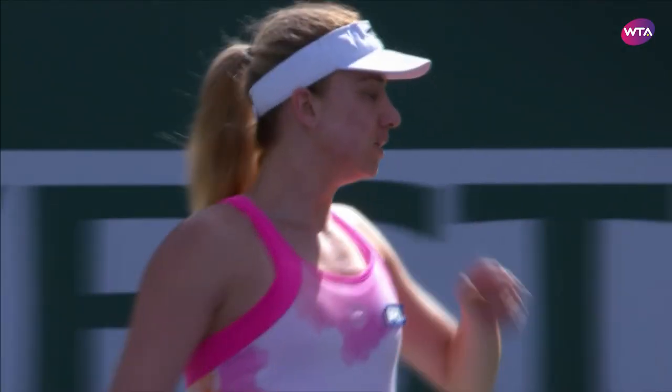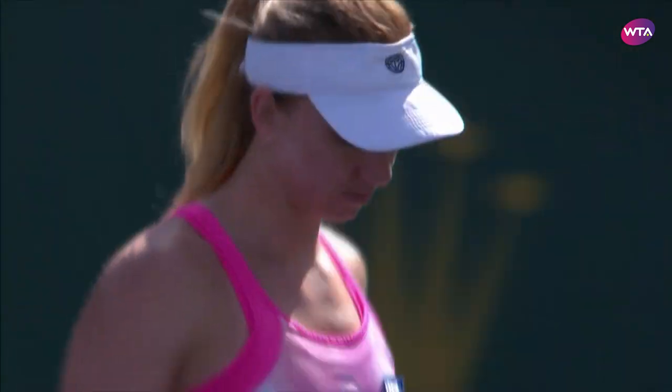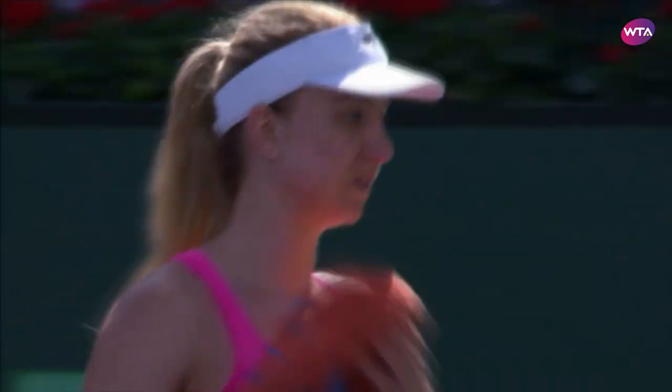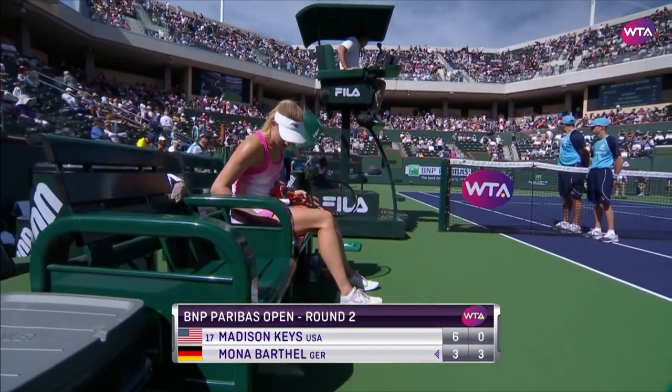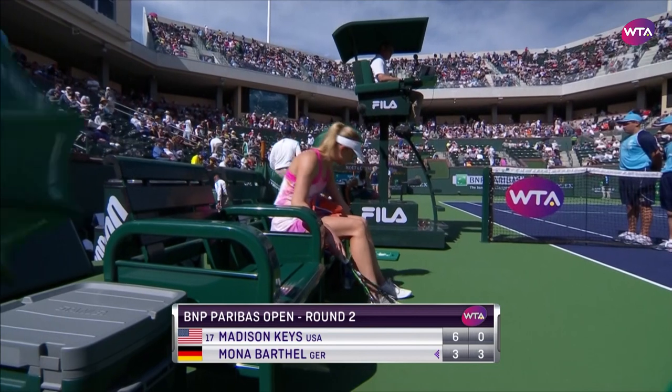And you can see growing anxiety about Madison Keyes, getting rather stressed out there. And Bartelt making the most of it — 3-0 the lead in the second set.